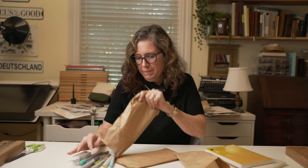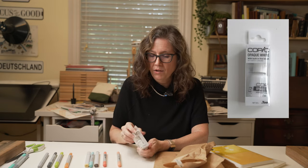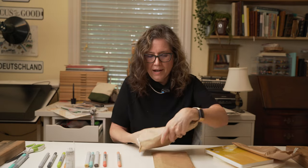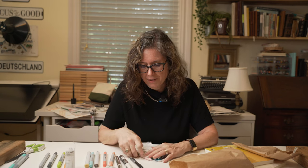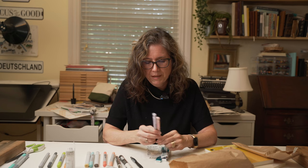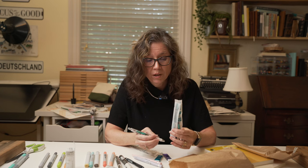I also got some Copic markers — I have a lot already, but I picked a few colors I don't have at home. I also got some opaque white to use when you make a mistake — you can white it out and then marker over it. I got some more erasers, Posca pens in white in small and large sizes, a standard black pen for my son, and some pink and purple pens for my kids.